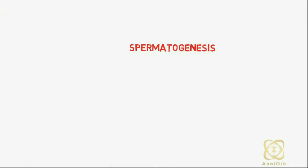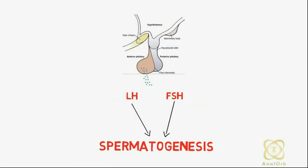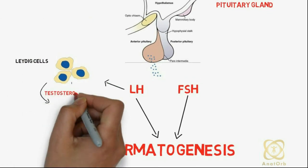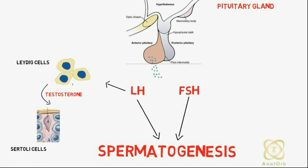The process of spermatogenesis is regulated by luteinizing hormone and follicle-stimulating hormone, which are produced by the pituitary gland. LH binds to the receptors on Leydig cells and stimulates testosterone production, which in turn binds to Sertoli cells to promote spermatogenesis.